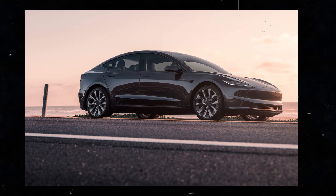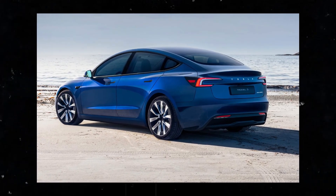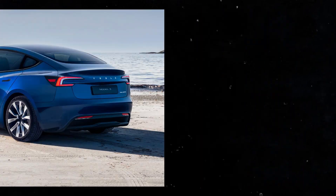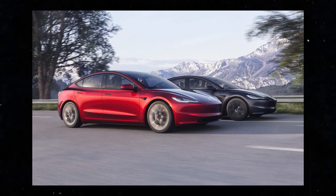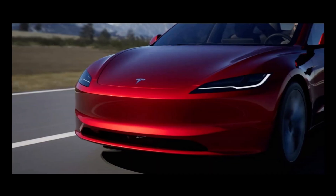And the long-range all-wheel drive version, which starts at $45,900. With improvements in battery technology, you can now expect even greater range on each charge. Additionally, there are rumors that the long-awaited performance variant of the Model 3 is making a triumphant return.